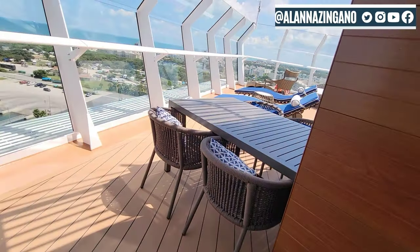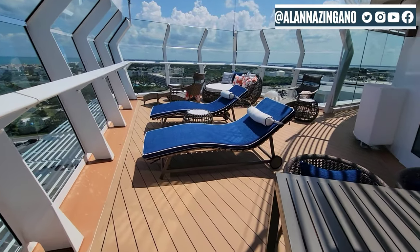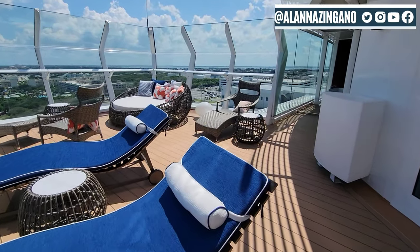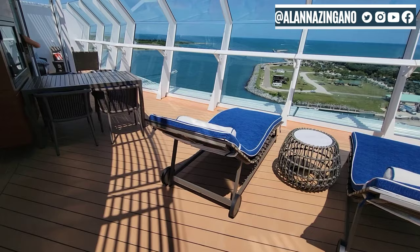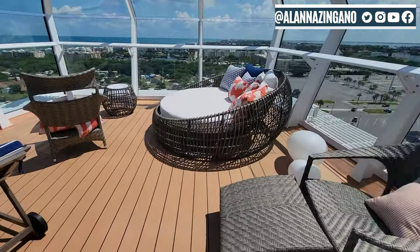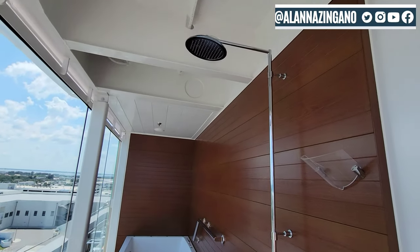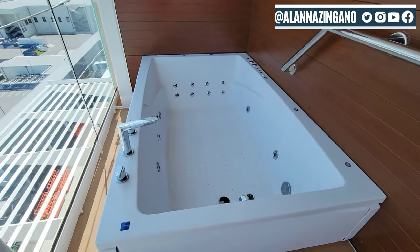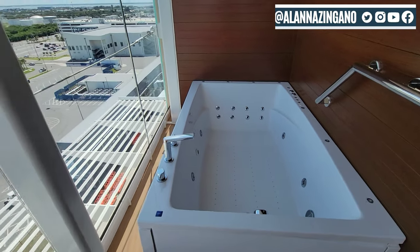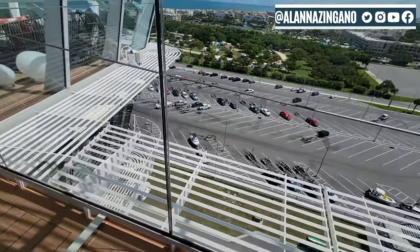Wow, there is a lot of seating out on this balcony. This is like no other — so many options for you to have a seat. This balcony is bigger than the entire room. Incredible! Can we say waterfall shower outside and a jacuzzi? Oh my, that is nice. You can enjoy a jacuzzi, watch the world go by, enjoy your cruise. And rinse off out here — that is so cool and amazing.